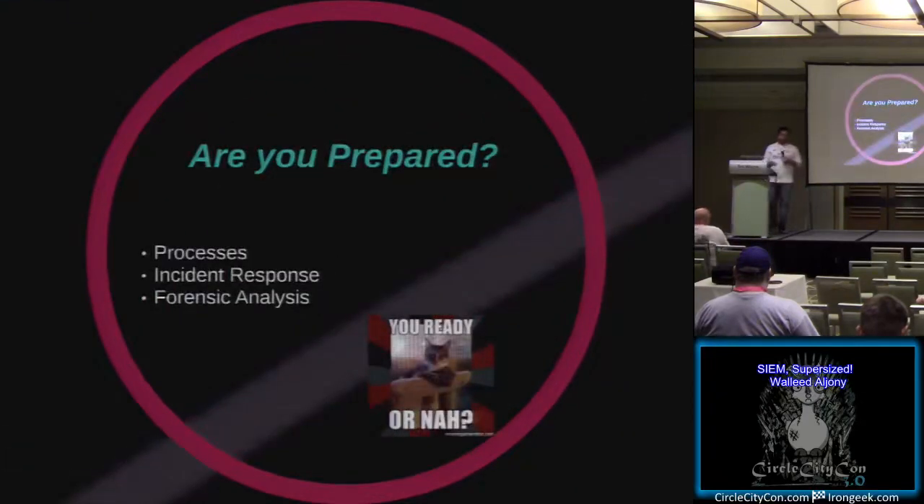Some people always think they're ready for a SIEM deployment. We always start with: are you even ready for an actual SIEM deployment? Do you have processes in place? Do you have documentation in place within your environment? Do you have an incident response or forensic analysis team, or do you actually have a SOC built out in your environment that is ready for a monitoring team?